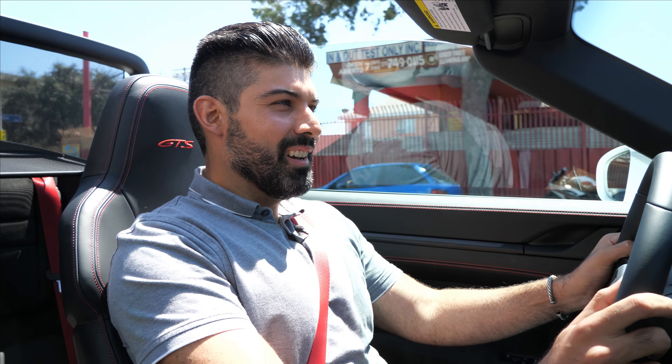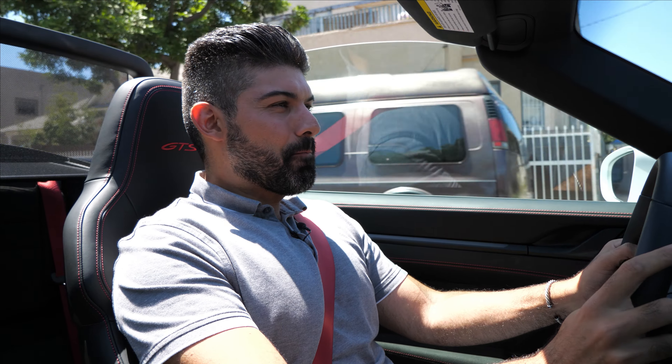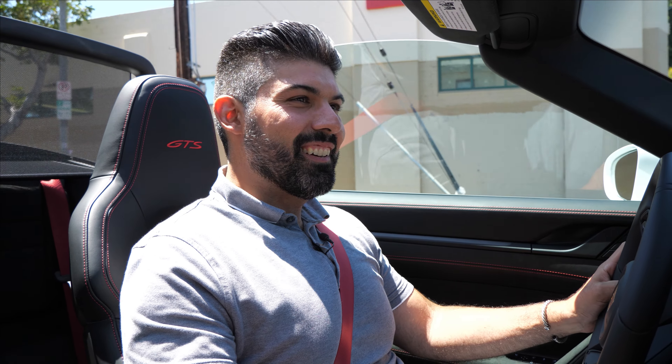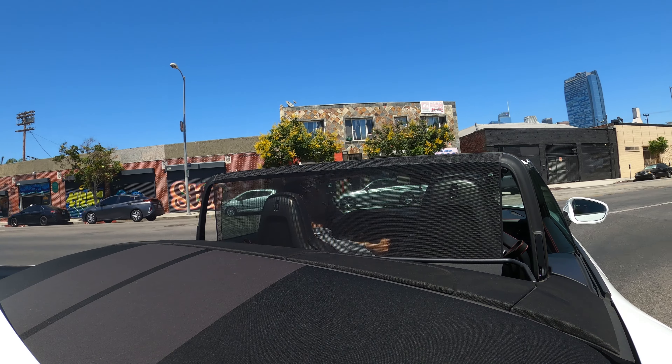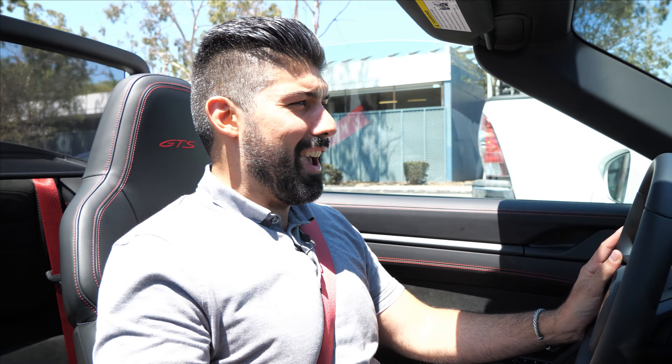Let's see what this thing's got. Oh wow — oh my goodness. The speed is sensational. This is definitely not a 4.1-second 0-to-60 car. No way. The exhaust note is fantastic. Brutally fast — there's not a chance in hell this is a 0-to-60 in 4.1 seconds. No way.